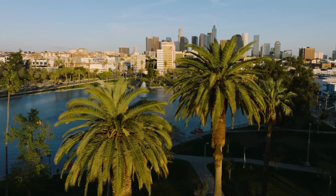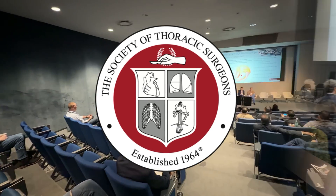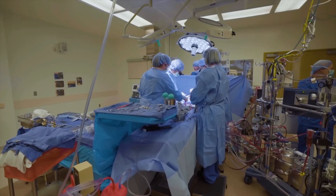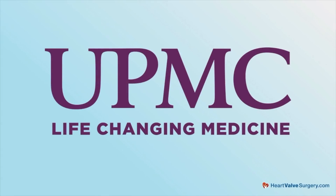Hi everybody, it's Adam with heartvalvesurgery.com and we are in Los Angeles, California at the Society of Thoracic Surgeons Conference. I am thrilled to be joined by Dr. Ibrahim Sultan, who is the Chief of Cardiac Surgery at UPMC in Pittsburgh, Pennsylvania. Dr. Sultan, it is great to see you again. Thanks for being with me.